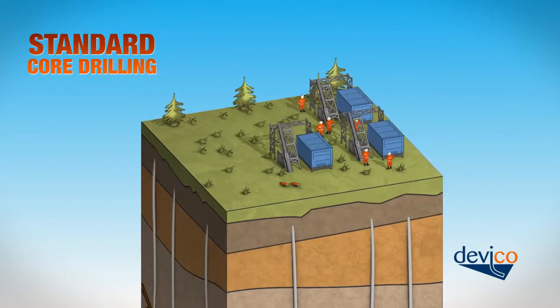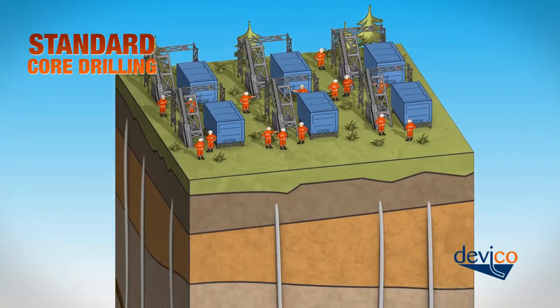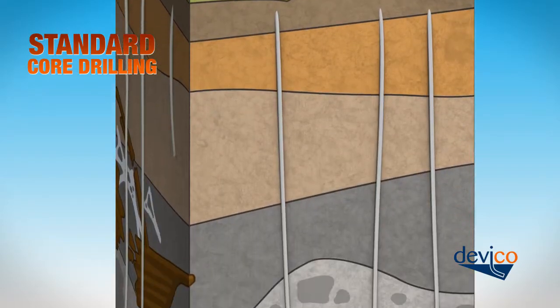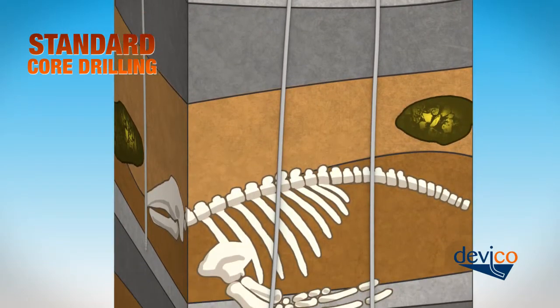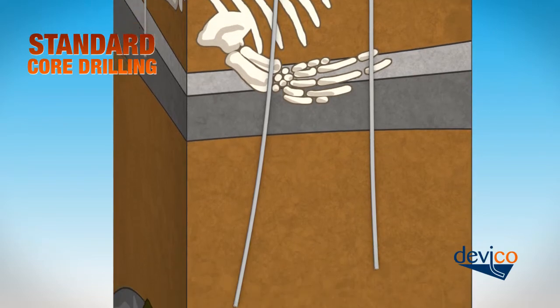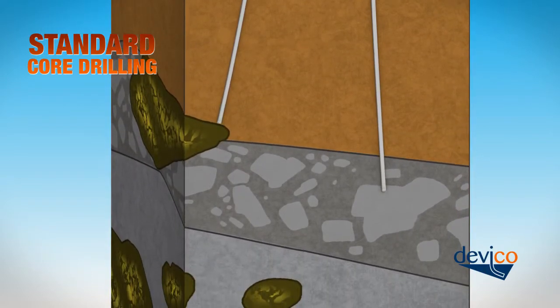Core drilling is extremely valuable as an exploration method, but certain aspects make it slow and more expensive than necessary. Often long sections must be drilled before reaching the target formation. In addition, natural deviation can change the drill path and reduce the value of the borehole.